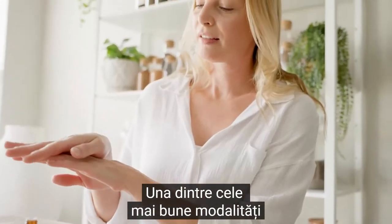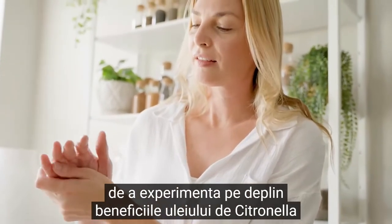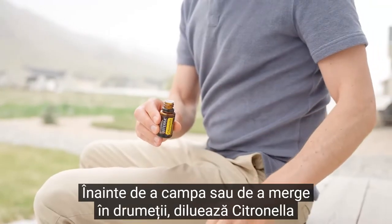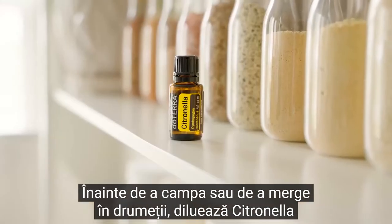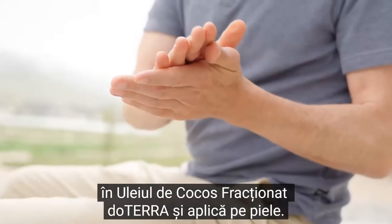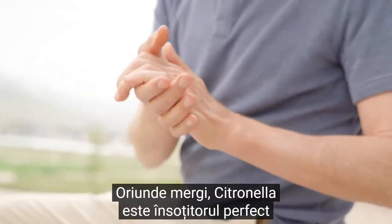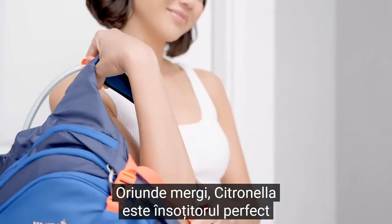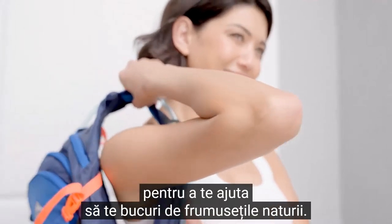One of the best methods to experience the full benefits of citronella is to use it outdoors. Before camping or hiking, dilute citronella with doTERRA fractionated coconut oil and apply to skin. Wherever you go, citronella will become the ideal companion to help you enjoy the beauties of nature.